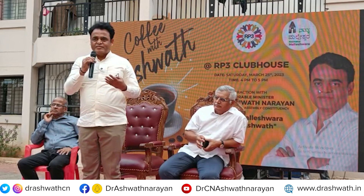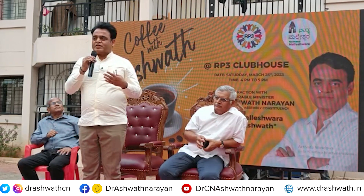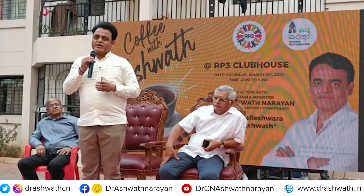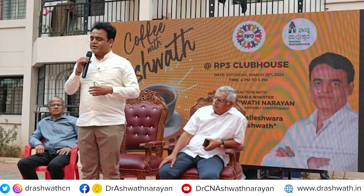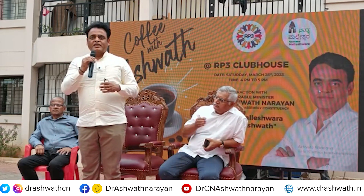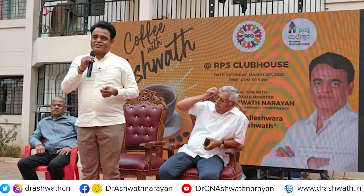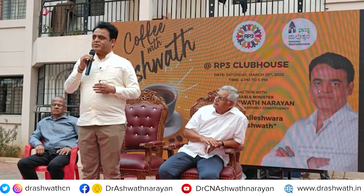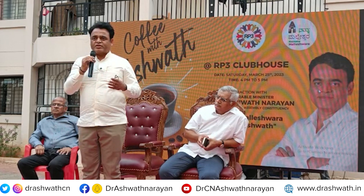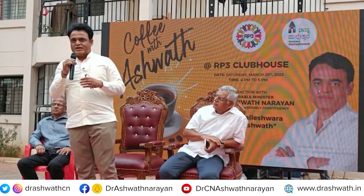We have more than 450 kilometers of drain. Even the drains, we are trying to get them desilted. Almost we are done with around 300 kilometers; 150 kilometers more drains wherever it has not been desilted, we are getting it desilted. With regard to footpaths, we have 70 kilometers of footpaths, and we are done with 60 kilometers of footpath development. The remaining we are trying to develop, and wherever damage has been done, that upgradation and maintenance will be taken up.